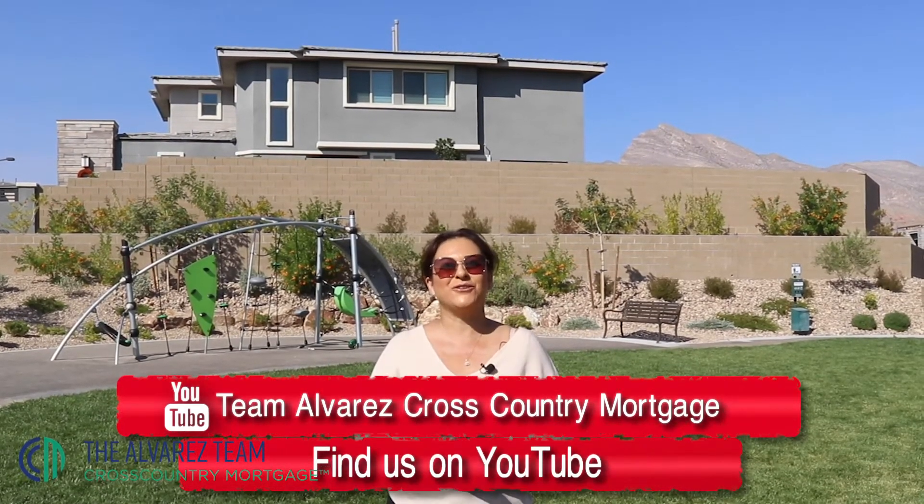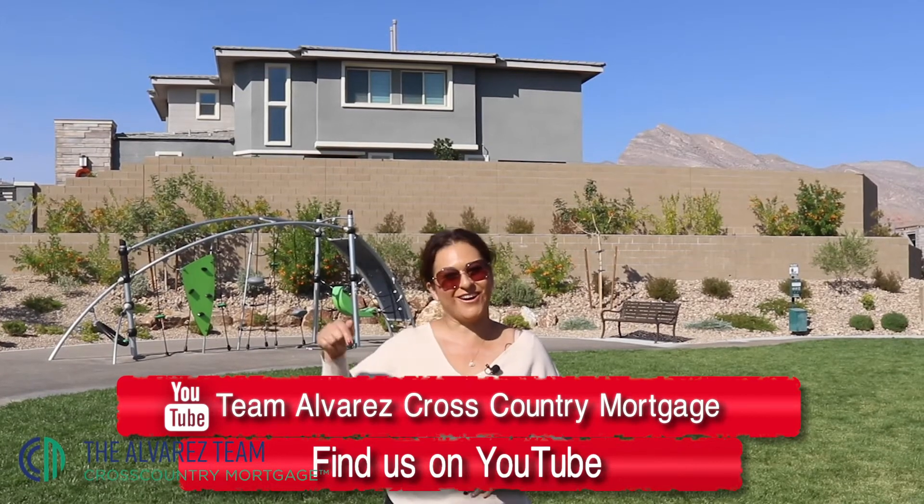It's important to know all these factors because they will definitely affect or help your pre-qualification for a mortgage loan. I hope this helped. Don't forget, we now have a YouTube channel — follow it on the link.